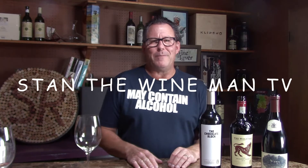Hello everyone and welcome to Stan the Wine Man TV. I am your host Stan Rutan and this is the Blue Collar Wine Show where I help you spend your wine dollars wisely. We are going to talk about South African wines. South Africa is one of the coolest places I've ever been. They make some fantastic wines and I don't think a lot of people are aware of that.